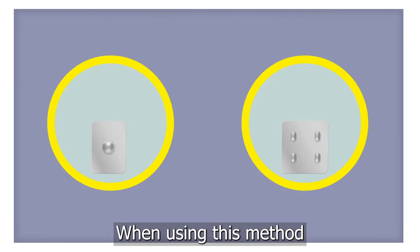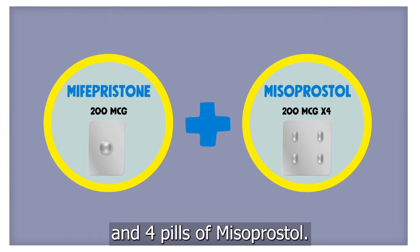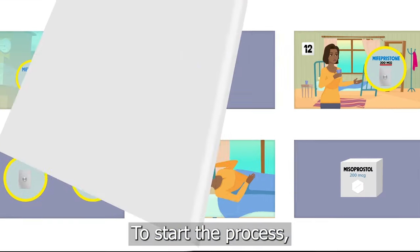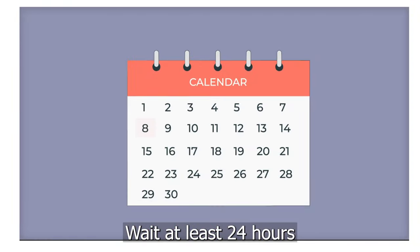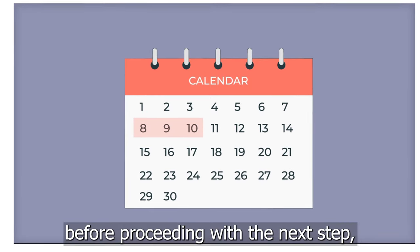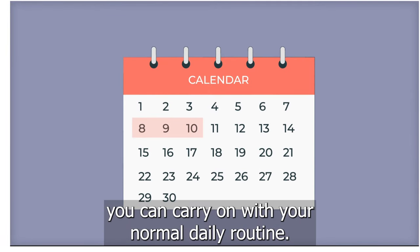When using this method, you should have one pill of mifepristone and four pills of misoprostol. To start the process, swallow one 200-microgram pill of mifepristone with water. Wait at least 24 hours, but no more than 48, before proceeding with the next step. During this time, you can carry on with your normal daily routine.